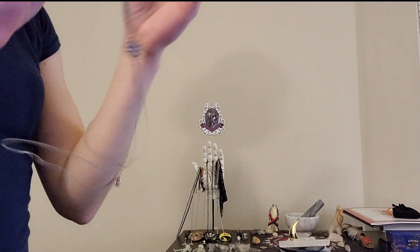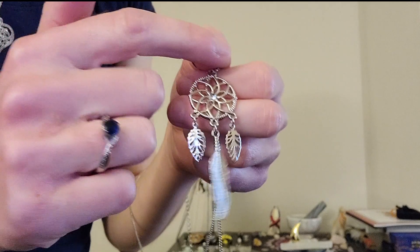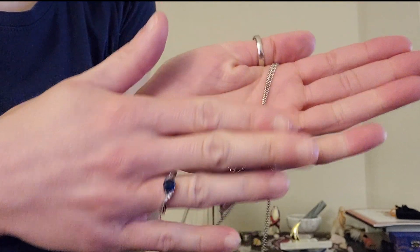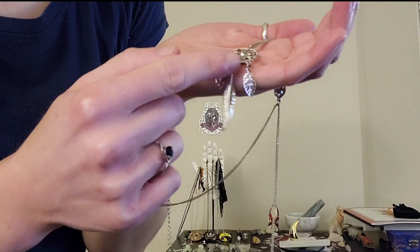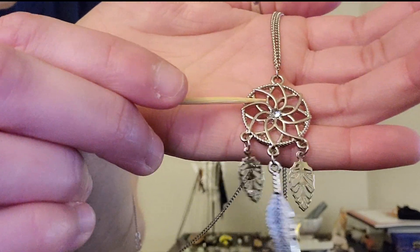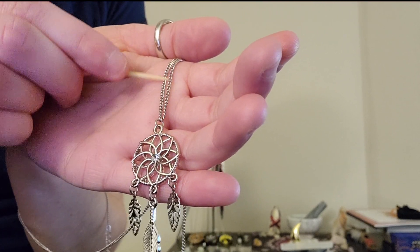So for our first necklace, we have this beautiful dream catcher. It has the typical dream catcher look to it, although it almost looks like a lotus flower too. It has these dangling pieces here — we have a leaf, another leaf, and in the middle of the leaves we have a feather. We also have a little jewel; it is a fake jewel, it's not real. Holding these pendants together is this silver chain right here.